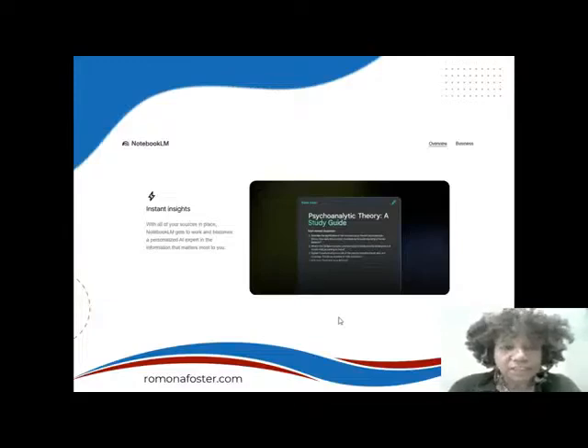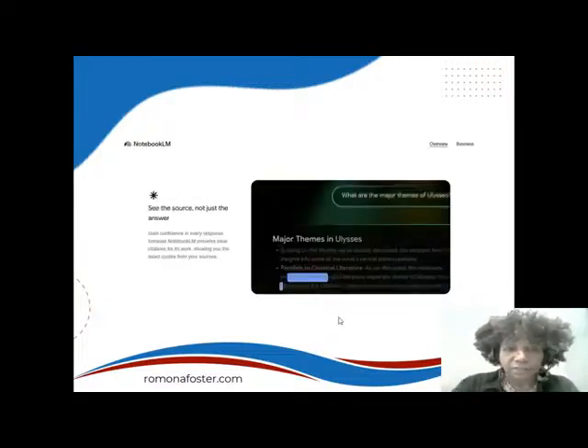Instant Insight — it says with all of your sources in place, Notebook LM gets to work and becomes a personalized AI expert in the information that matters most to you. The next section on that screen says 'The Source, Not Just the Answer.' It says gain confidence in every response because Notebook LM provides clear citations for its work, letting you know where it's pulling that information from.